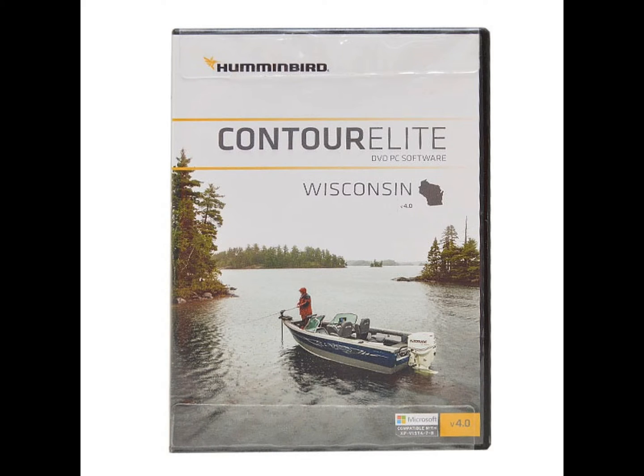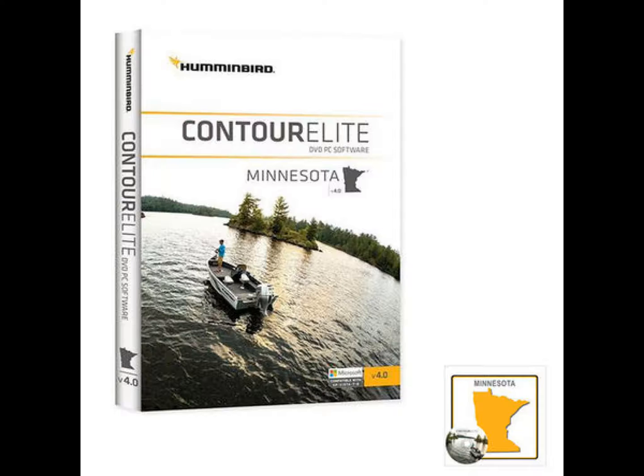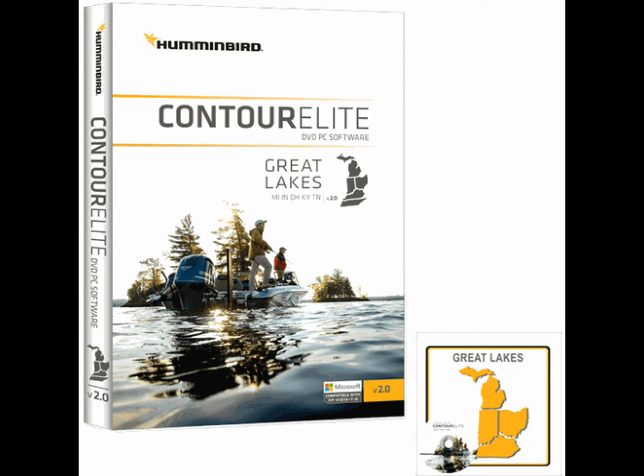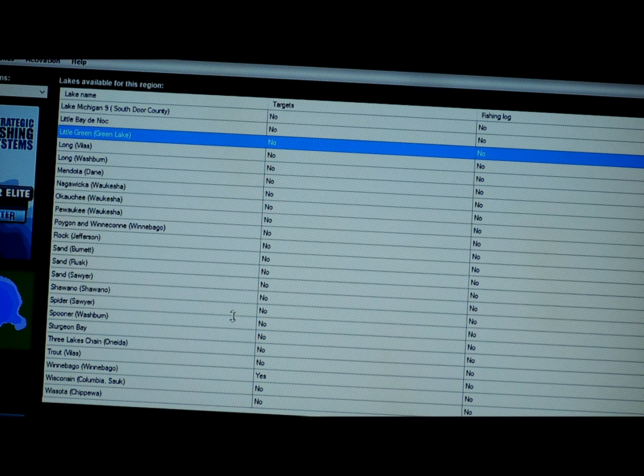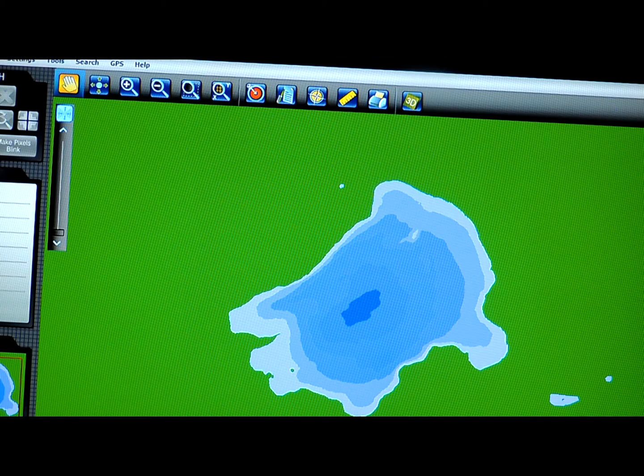It's by Strategic Fishing System, it's called Contour Elite, and it's backed by Lake Master, who is probably the best mapping company out there. Contour Elite is grouped into areas — you can buy a Minnesota version, a Wisconsin version, a mid-south version — it covers the whole gamut of the United States. Today we're going to pick a little lake where I live called Little Green Lake in central Wisconsin, just to show the capabilities.